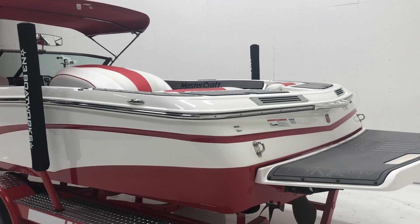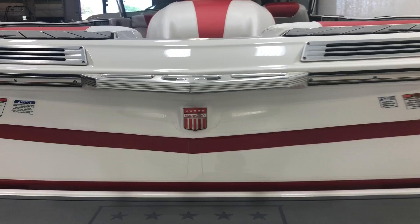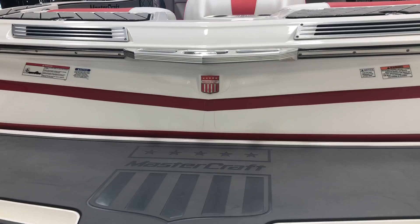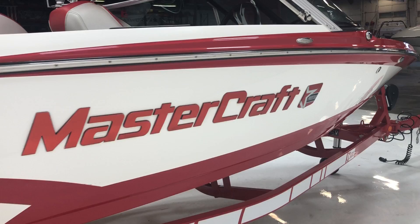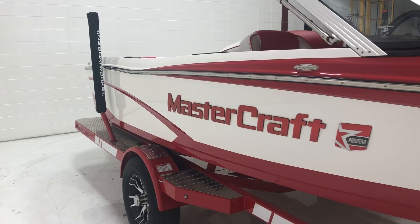Some cool lines to it and a great ski boat as well. There are some cool little details on the exterior — the red Mastercraft badging, the Mastercraft logo on the step pad on the swim deck, and also the red Mastercraft lettering and badging on the exterior sides.